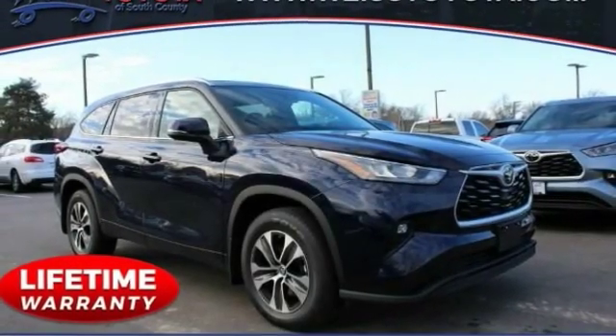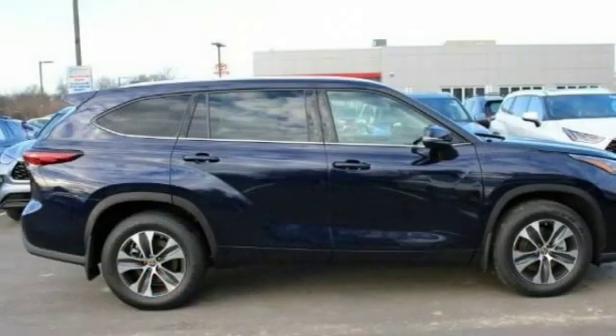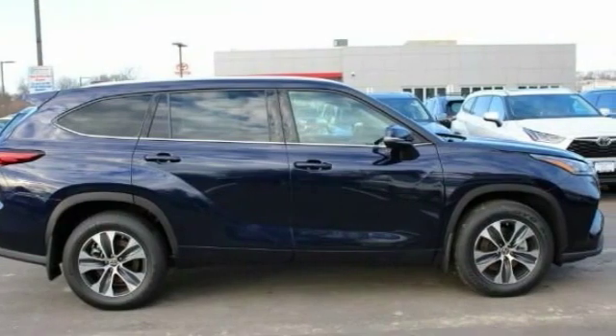Take a ride in the 2020 Highlander. The Highlander is the SUV that's thought of everything.